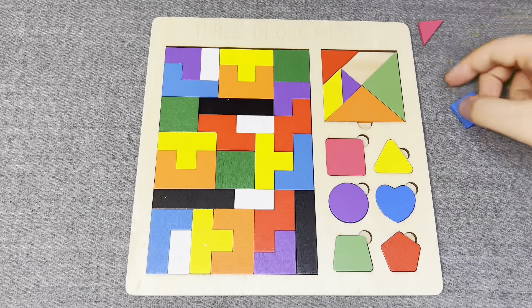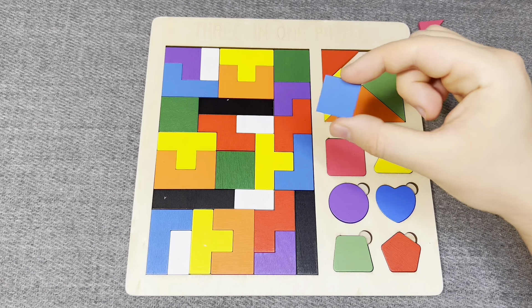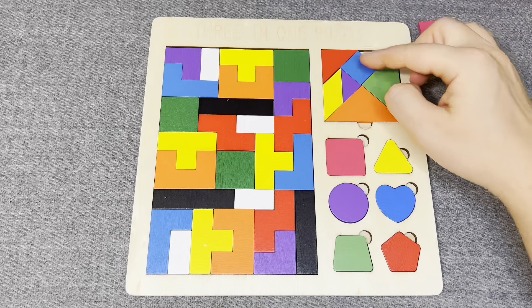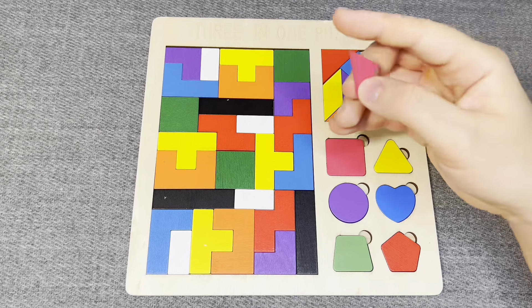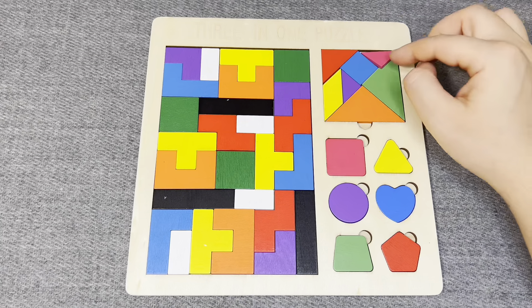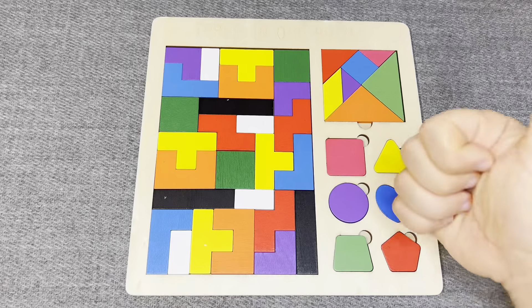Nice. This is blue square. Oh, nice. And last one - this is pink triangle. Great. Well done!